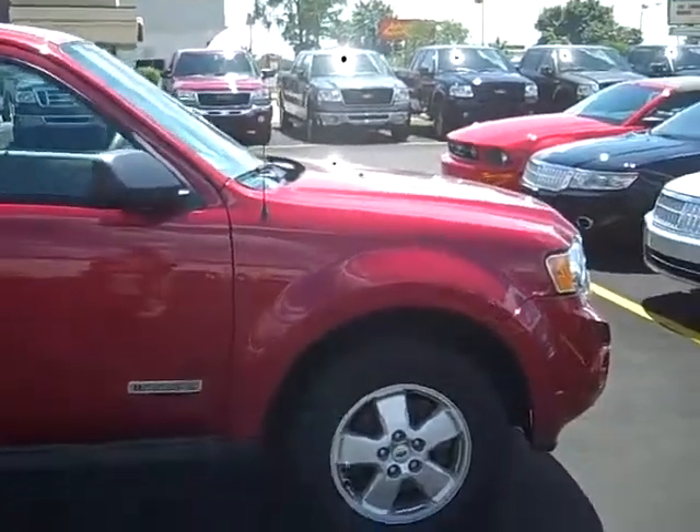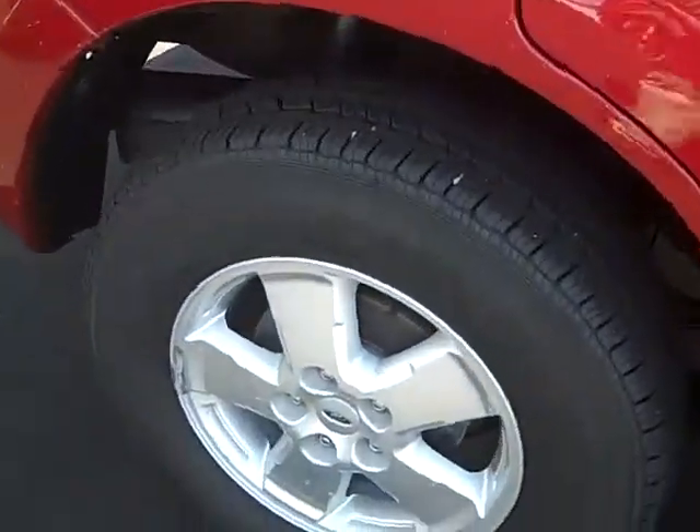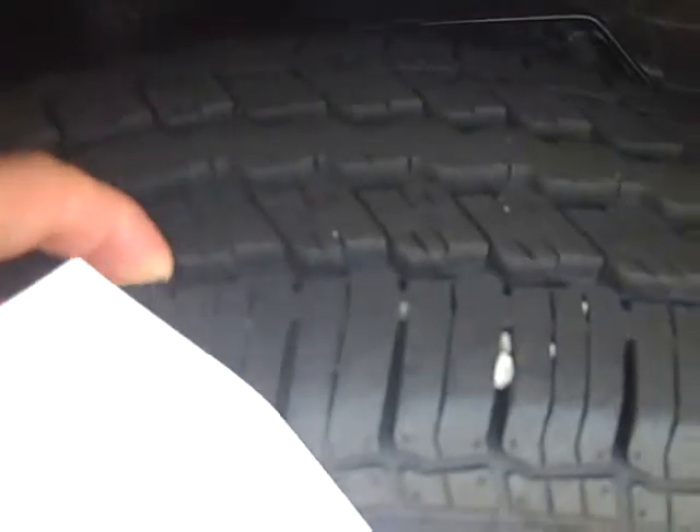As you can see, it is red in color. It does have the five-star aluminum rims. You've got pretty much three-quarters worth of tread left on the tires.